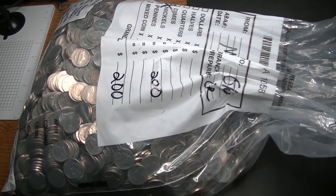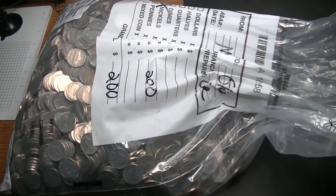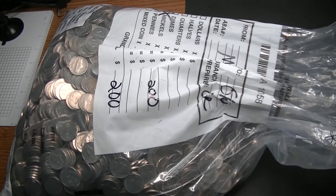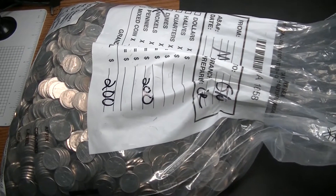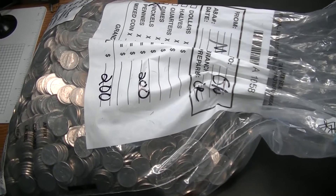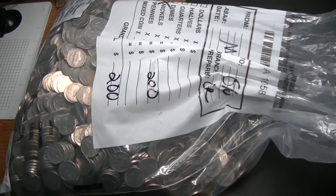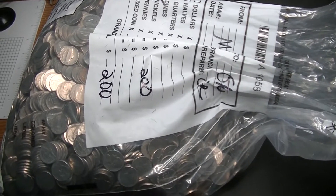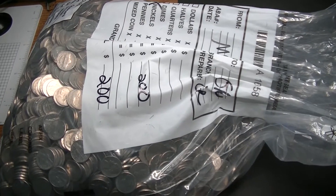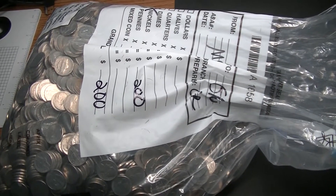We have ourselves another social distancing nickel bag hunt. We'll let you know what we find. We're obviously looking for those older ones — buffaloes and silvers — but we're also looking for those late thirties, early forties, and into the early fifties coins, as well as any oddities and any foreign coins. We'll roll in what we find as we find them.